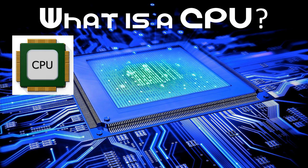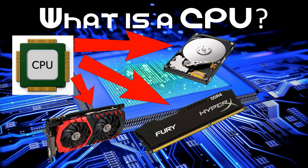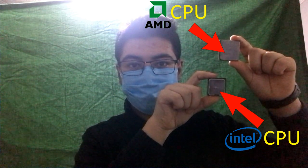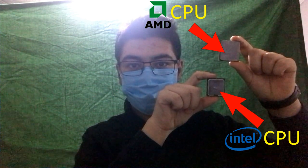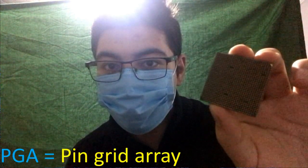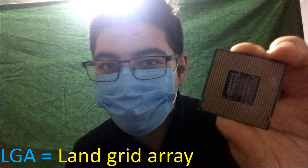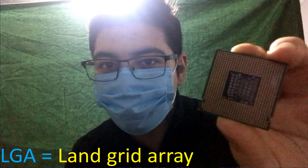It's the essential component of a computer that tells all the other components what to do, what to show, which task to perform. I have two processors — one from Intel, one from AMD, the two main manufacturers for CPUs. This here is a PGA processor because it has a lot of pins on the back. AMD only manufactures these processors today. And this here is an LGA processor — it has no pins, it instead has a lot of pads and capacitors in the middle. Only Intel manufactures the LGA processors today.